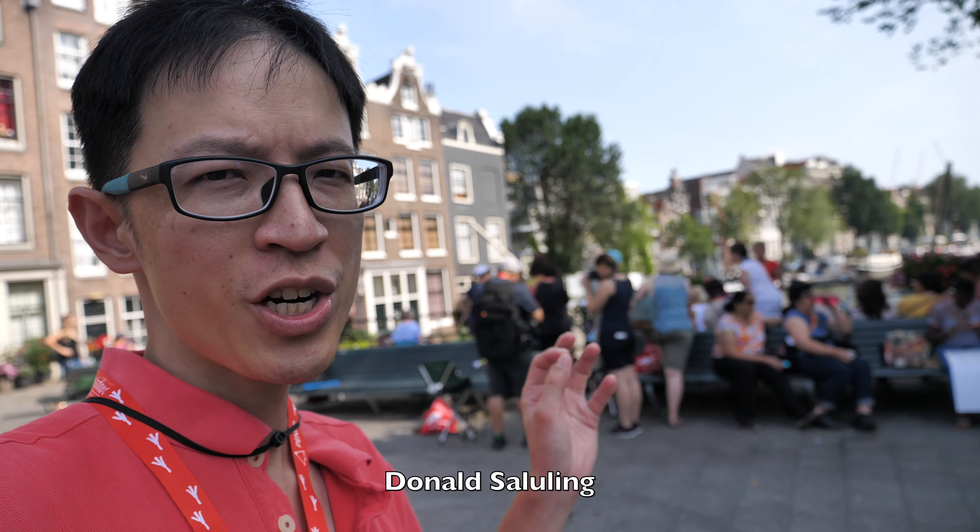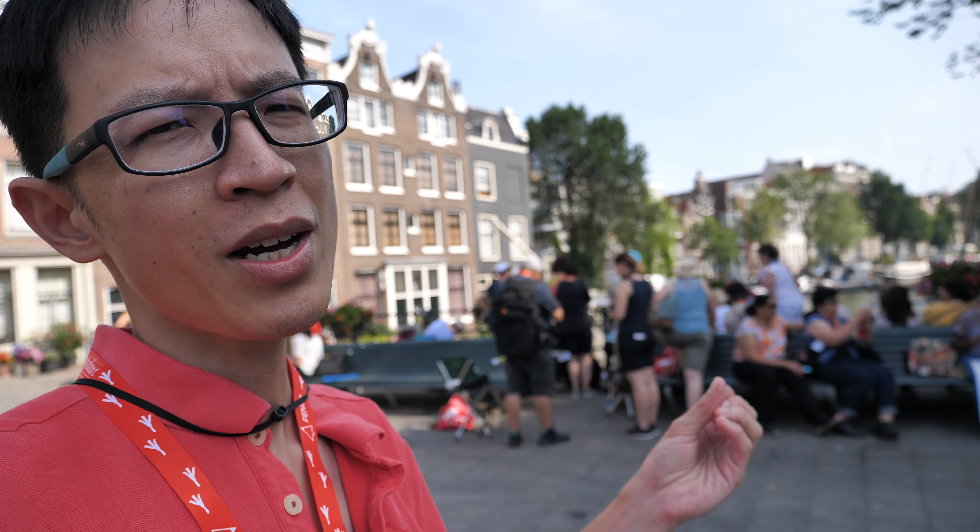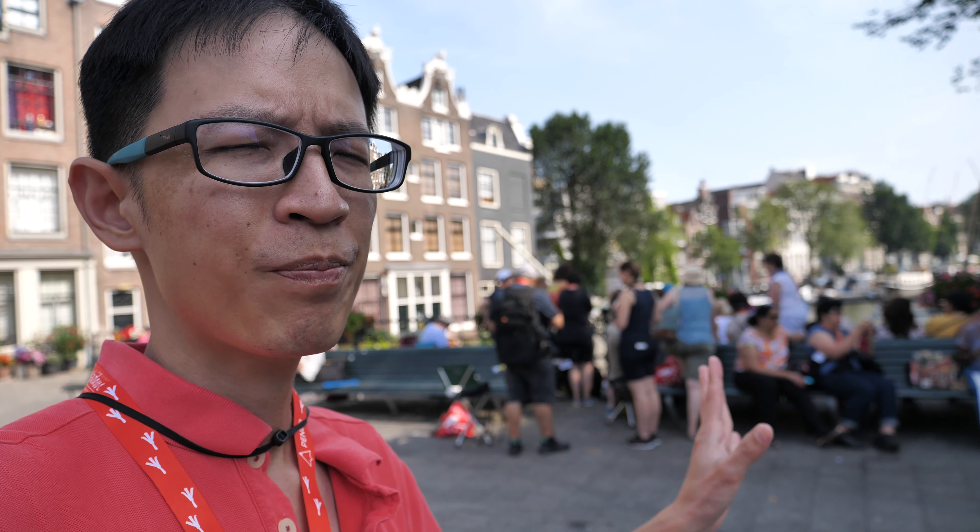I was wondering why they were drawing on such small pieces of paper, and it turned out this is actually the workshop for Donald Saluling from Indonesia. He's teaching the participants how to create thumbnails and snapshots — not worrying too much about putting in details, just drawing and enjoying them more.